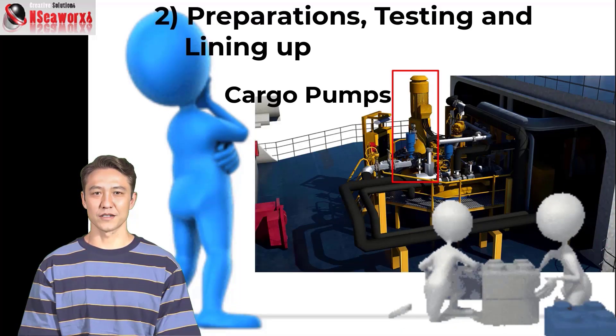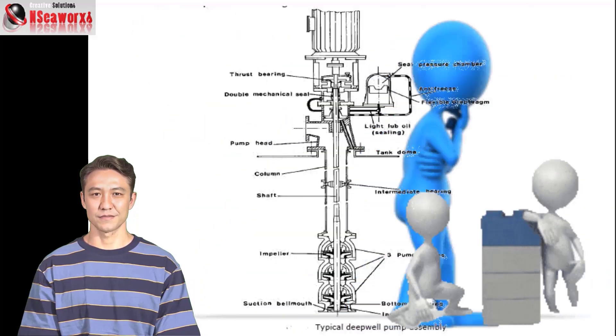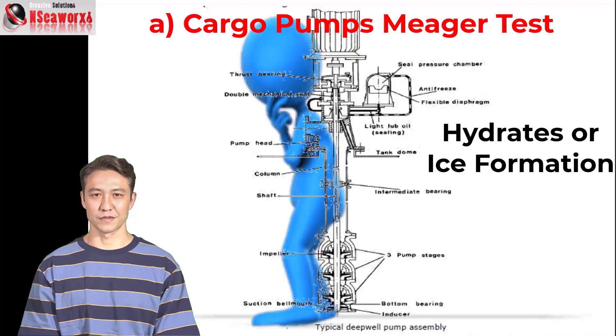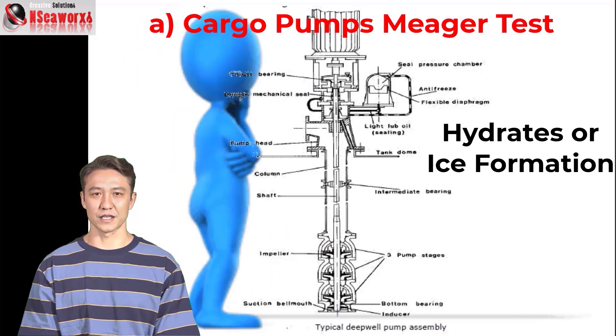Number 2: Preparation, testing, and lining up. A: Testing of cargo pumps — the meager test, as it is called. This is a process where cargo pumps are checked by manually turning the shaft to verify it is not stuck and is freely moving. This is done to determine if ice formation or hydrates have accumulated in the pump sump area.